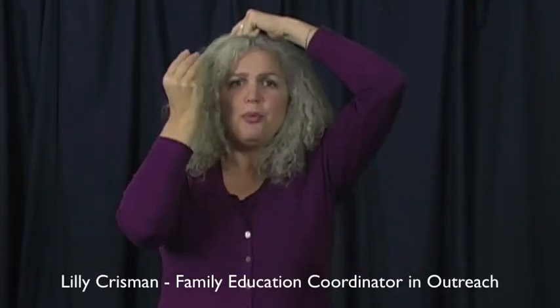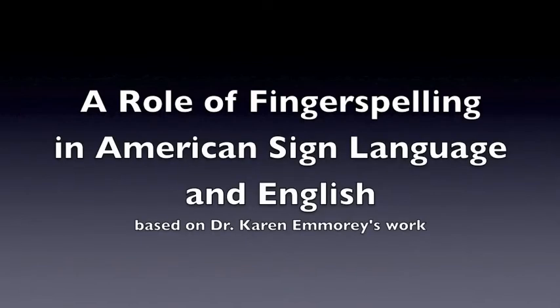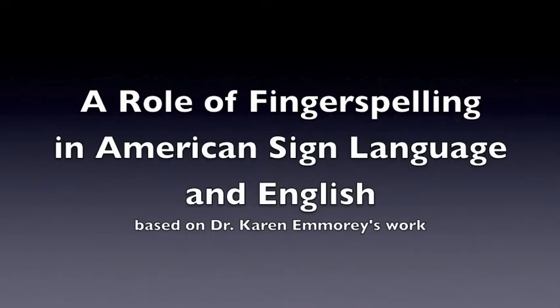When you're signing ASL, what does your brain look like? ASL activates both the right and left parts of the brain. However, when you're reading, it activates the left inferior frontal cortex — and fingerspelling activates that same area. This indicates that fingerspelling and reading are strongly linked and provide support to each other.